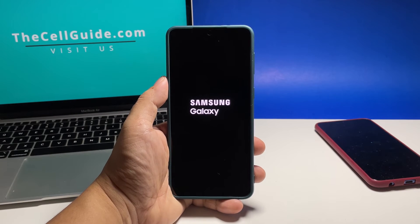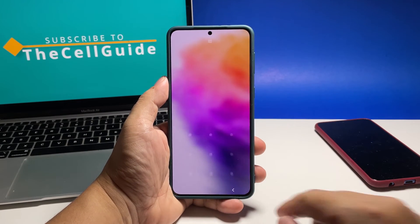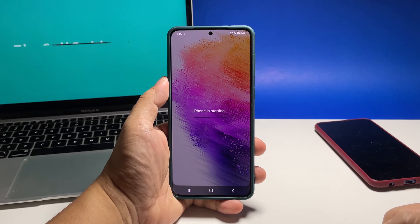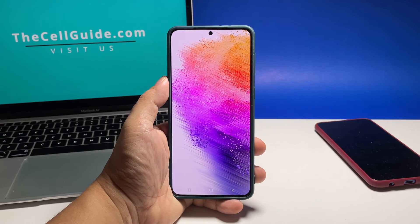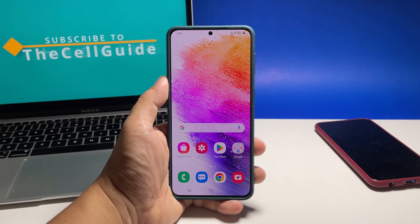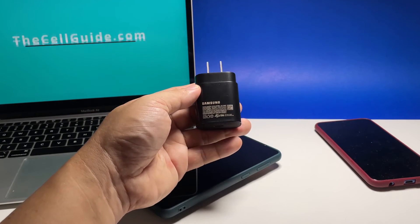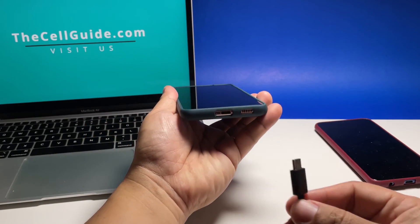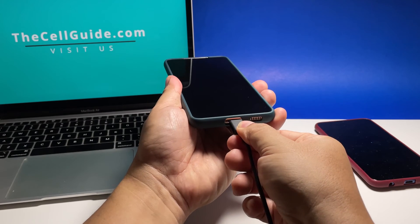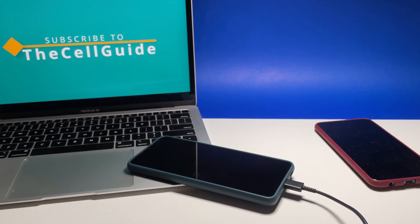What you need to do next is to charge your phone and do the force restart. It's possible that it's just due to a drained battery and that the firmware crashed before the phone turned off. So try charging your phone for a few minutes and do the soft reset while it's charging. Plug the power adapter to a working wall outlet and then connect your phone to it using the original cable. Regardless of whether the phone shows the charging sign or not, leave it connected to the charger for at least 10 minutes.